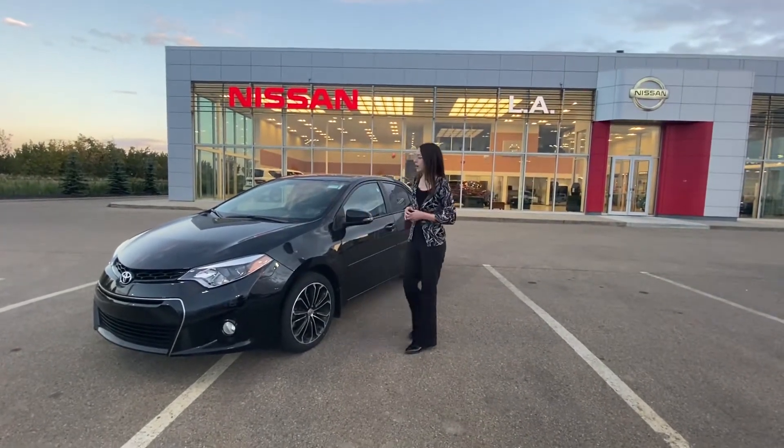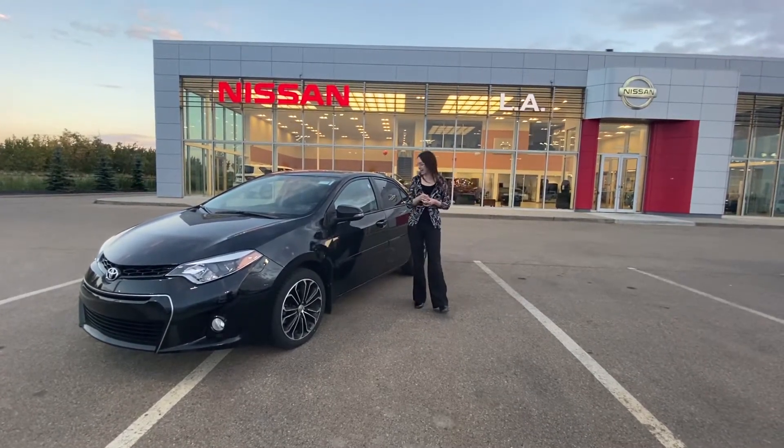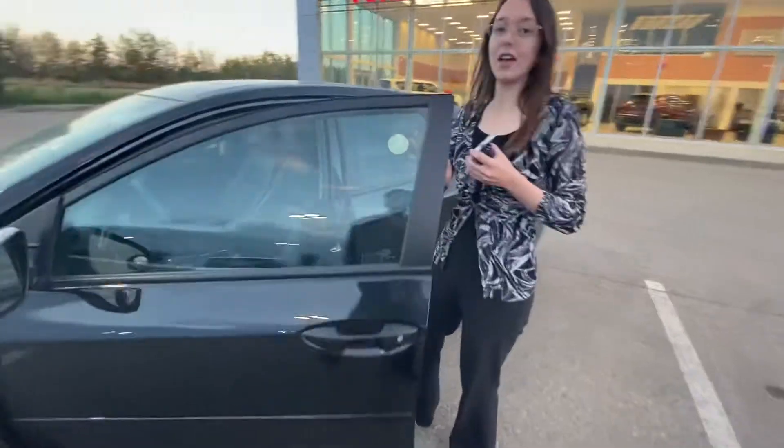Now this particular one does have the 3M already installed on the hood, which means it is totally safe from rock chips, anything like that. Follow me to the side here and you'll notice that we do have the one-touch keyless entry on the outside, making entering the vehicle a breeze.